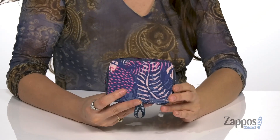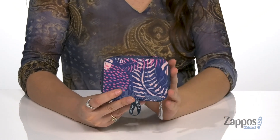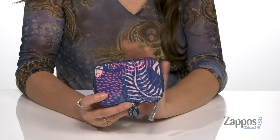This pill case is crafted with a water-resistant polyester exterior that can be wiped off if it gets dirty. It is super durable and it's available in a couple different colorways to choose from.